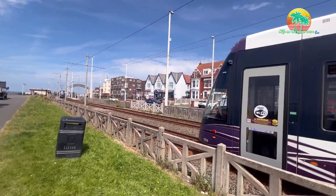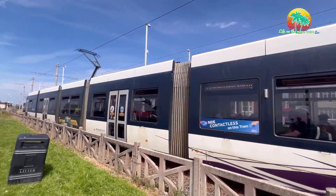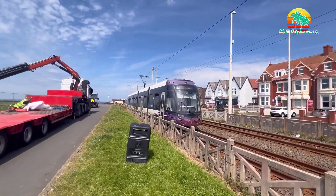Here comes the tram — that one's off to Fleetwood.